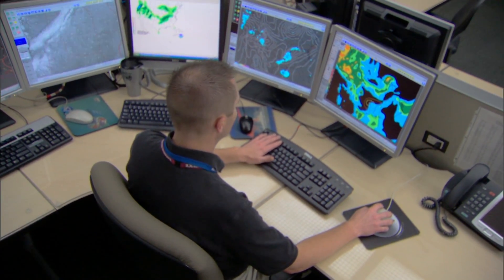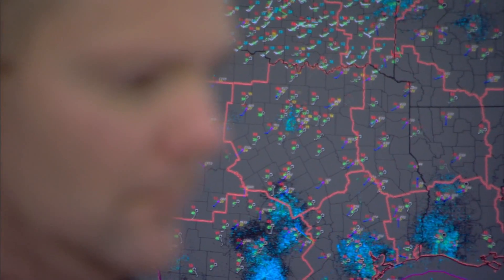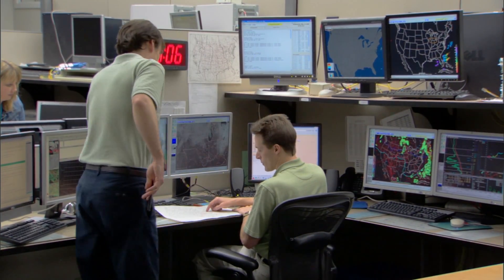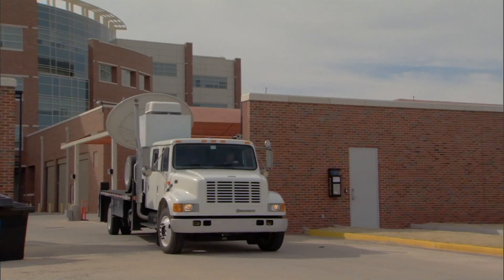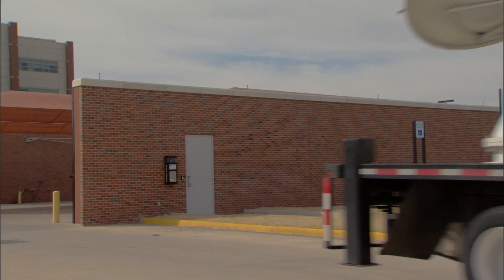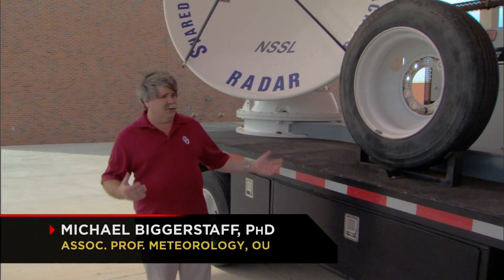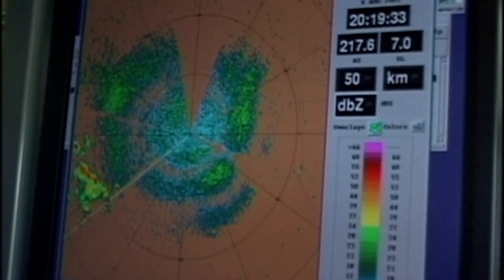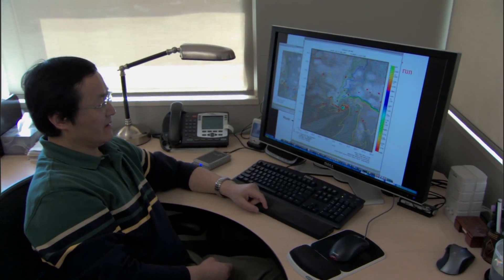In Norman, Oklahoma, scientists at the National Severe Storms Lab and the University of Oklahoma unlock the mysteries of tornado dynamics with the 800-pound gorilla of radar systems — the cutting-edge smart mobile Doppler. It allows us to take this Doppler weather radar into hurricanes and tornadic storm environments where we can actually look close and see the very low-level parts of the storm where the most severe weather is occurring. This data is later used to help build tornado computer models.